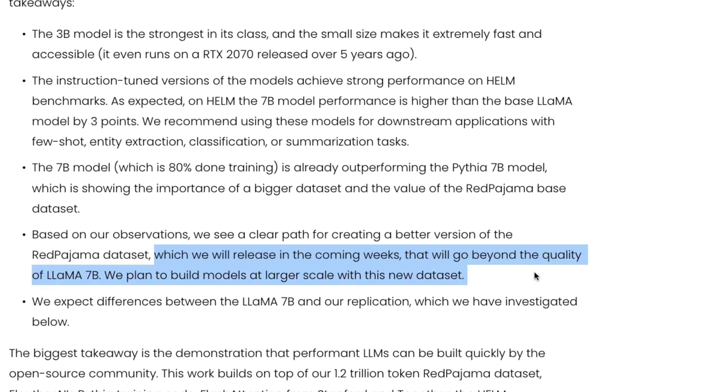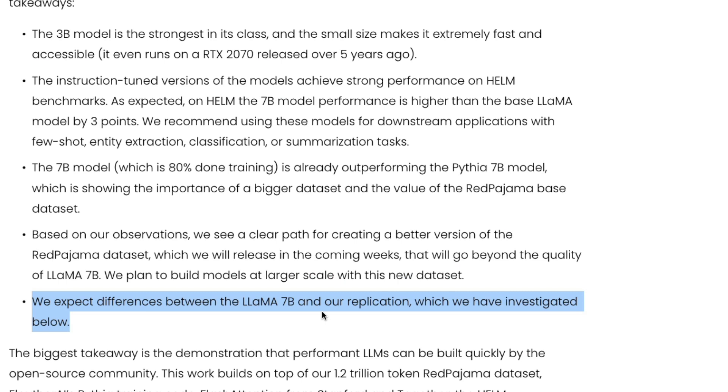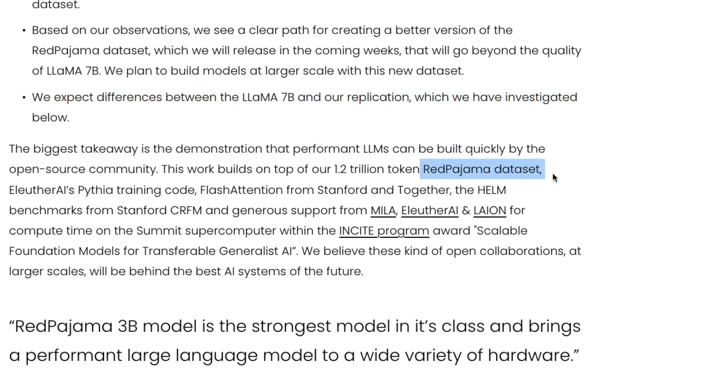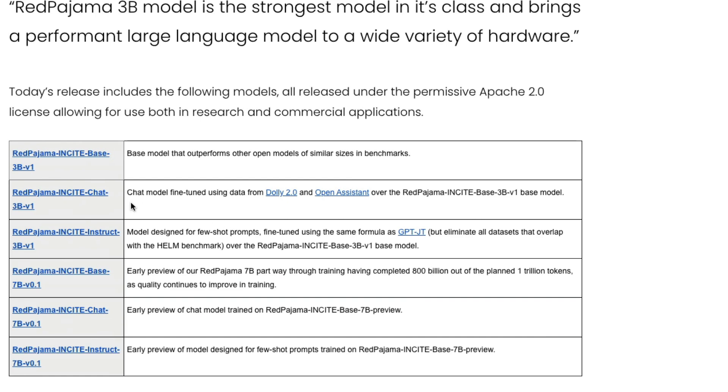They plan to release an improved dataset in the upcoming weeks that will go beyond the quality of LLaMA 7 billion, and they plan to build models at larger scale with it. The RedPajama dataset is 1.2 trillion tokens and has fueled a lot of models. The six models they are releasing include: a 3B base model, a 3B chat model, a 7B base model, a 7B chat model, and respective instruct models — the instruct model being designed for few-shot prompts, fine-tuned using the same formula as GPT-JT but eliminating all dataset overlaps with the HELM benchmark.